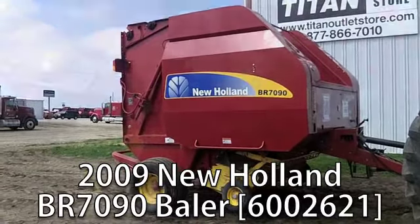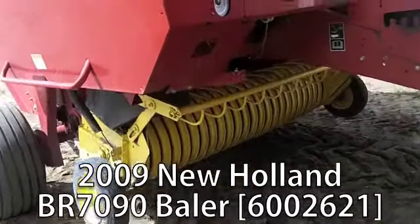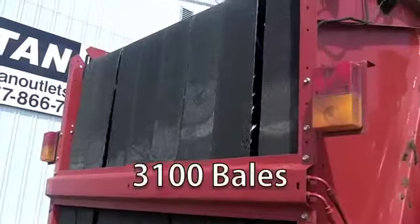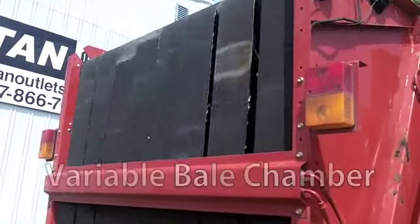Now available at your Cherokee Titan Outlet Store, a used 2009 New Holland BR7090 baler in excellent condition. This has an estimated use of 3100 bales.